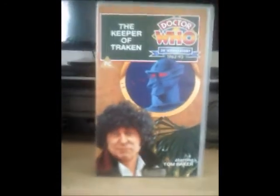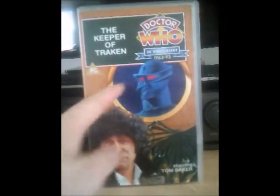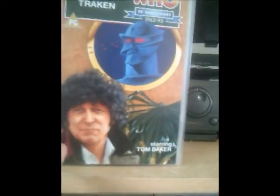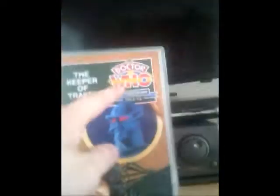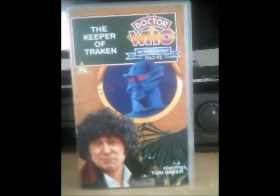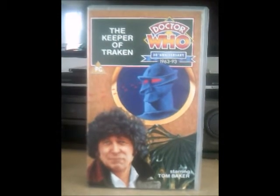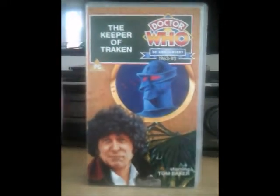Moving on to the next one, and moving back to a single video pack — it's the Keeper of Traken. There's the statue with his eyes; they look like lasers. And there's the 4th Doctor again. As you can see on this one, it says 30th anniversary, from 1963 to 1993. That's very old, that one, although it's more than 30 years.